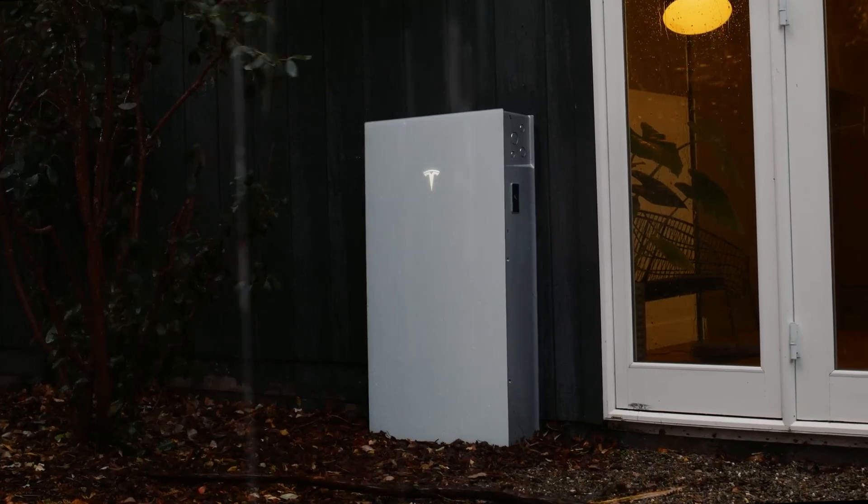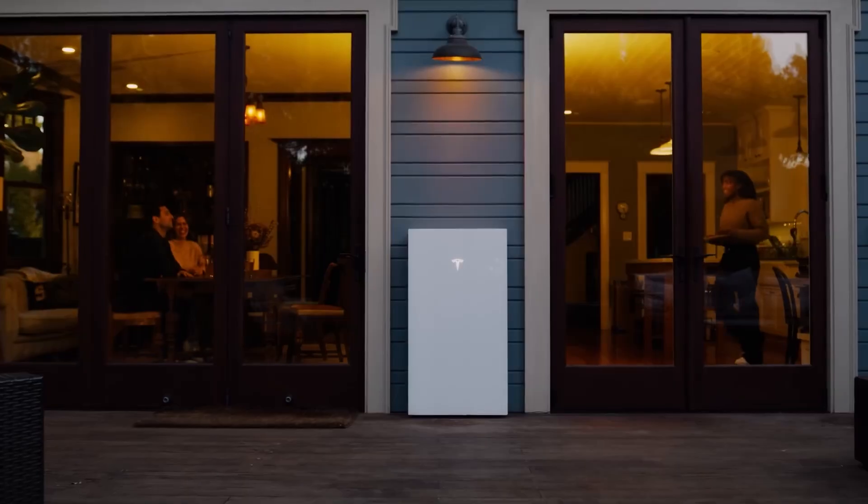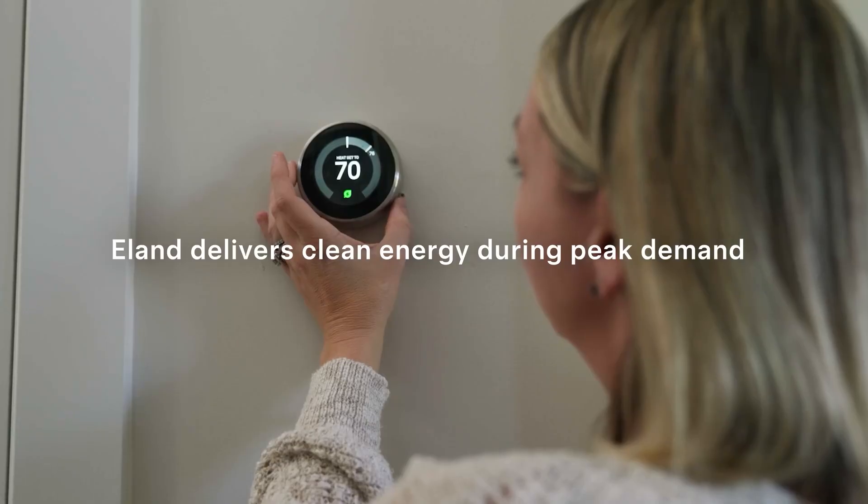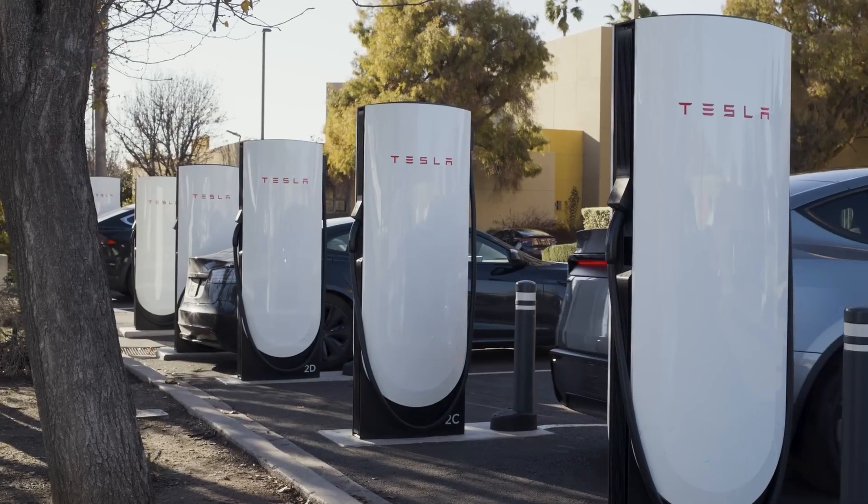Tesla is a leading name in electric vehicles and energy storage. They offer the Powerwall battery system. Tesla's strong brand gives customers confidence in the reliability and performance of their products.